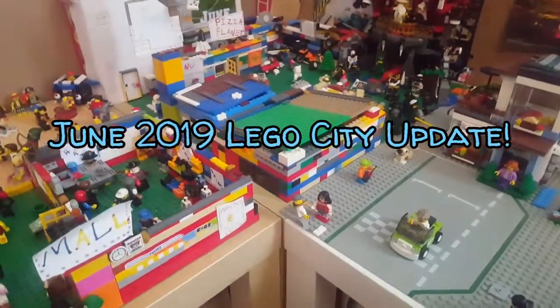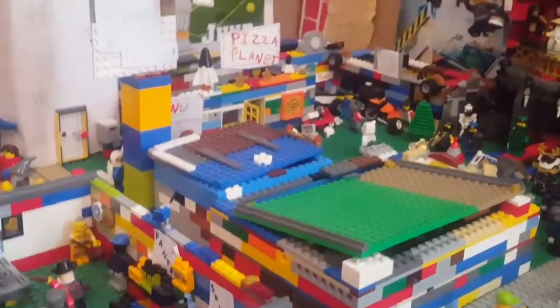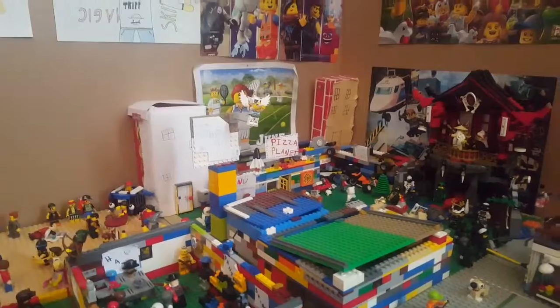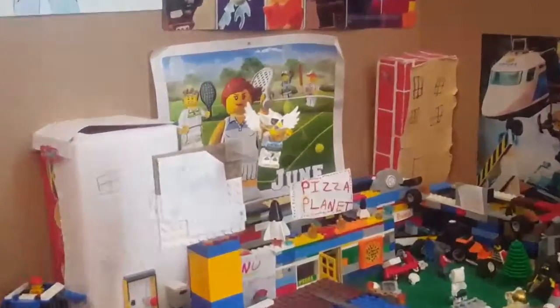Hey guys, welcome back to another video. Today it is a LEGO City update video — I haven't done one of these in a while. The last one I did was in April. Sorry I missed the month of May, but I was basically working on the city so I decided I'd save it till June. Today's my first day of summer — I just finished school. So yeah, let's get right into the video.